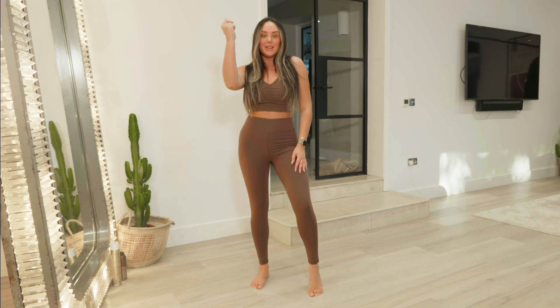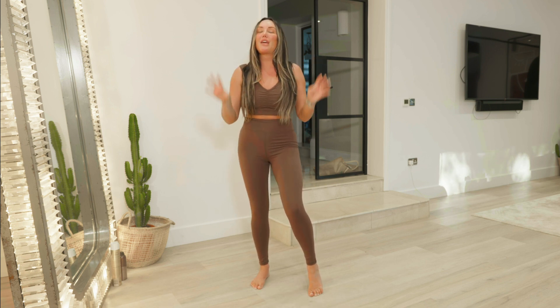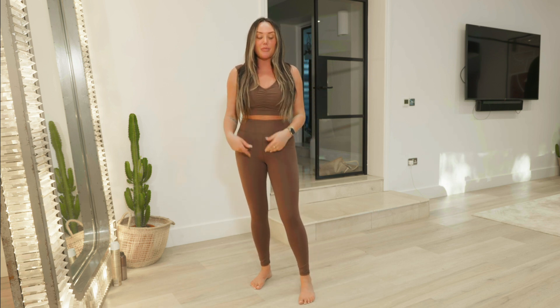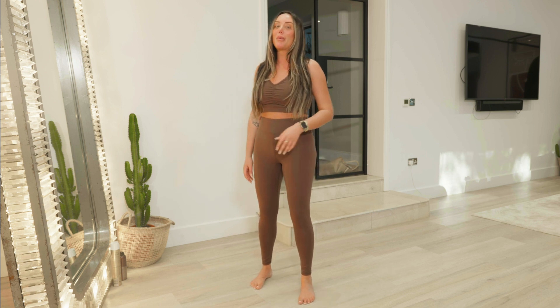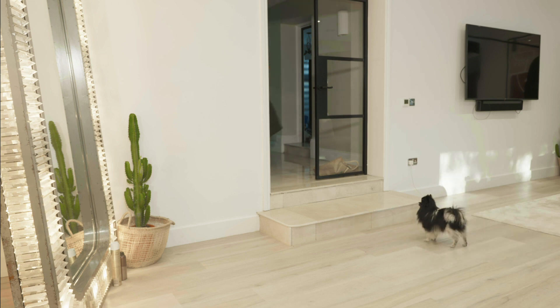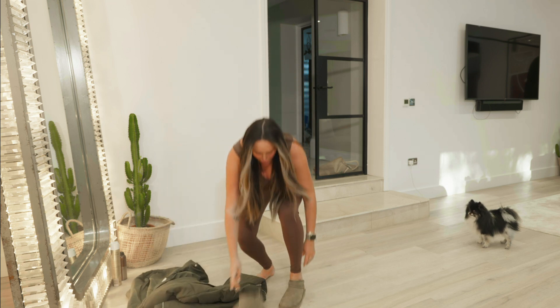I've got another set in the exact same style but a different color, and I already have an outfit worked out in my head. It's the brown one. I love brown, creams, and neutrals - everyone does at the minute. Hold on, I've got an idea. I've literally pictured this outfit going for a little walk or popping into the shops.